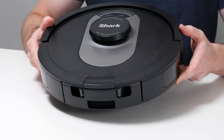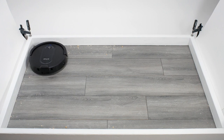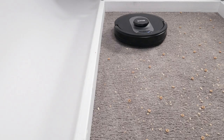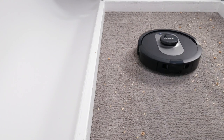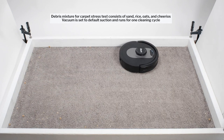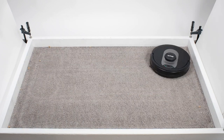The Shark AI Ultra 2-in-1 Robot is a powerhouse vacuum that leaves no mess untouched. Its ultra-powerful suction is capable of thoroughly cleaning carpets and hard floors, while its self-emptying feature ensures a hassle-free cleaning experience. Utilizing a precision matrix grid, this robotic vacuum meticulously cleans your entire home by making multiple passes over dirt and debris, ensuring no spots will be missed and achieving a deep and thorough clean throughout your living space.